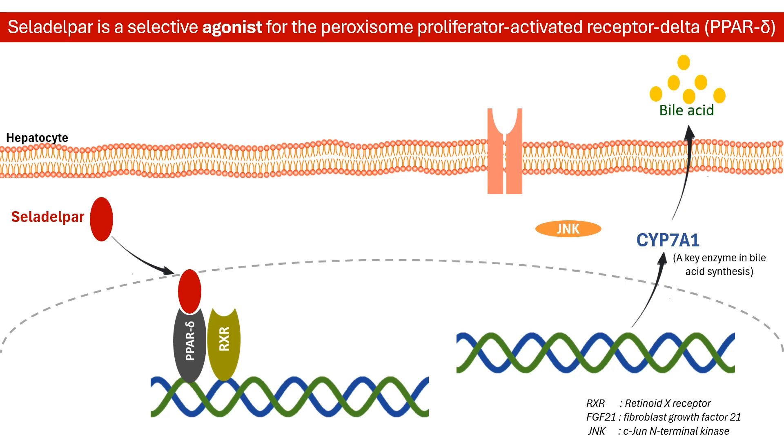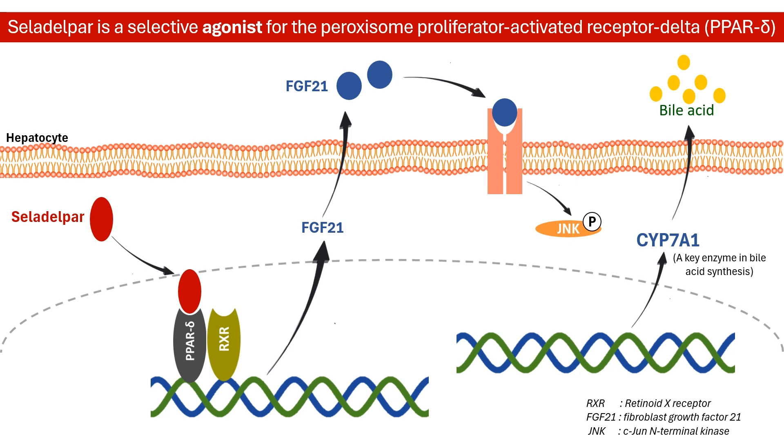Activation of PPARδ triggers hepatocytes to release fibroblast growth factor, or FGF21. This peptide hormone, in turn, activates the C-gene N-terminal kinase signaling pathway. This chain of events culminates in the down-regulation of CYP7A1, an enzyme essential for converting cholesterol into bile acids. Consequently, the overall production of bile acids is decreased.